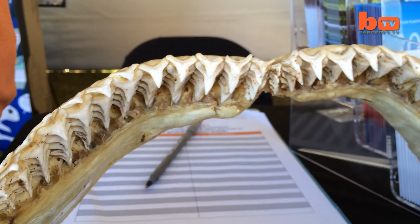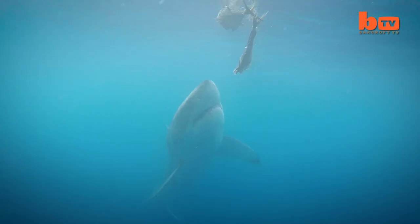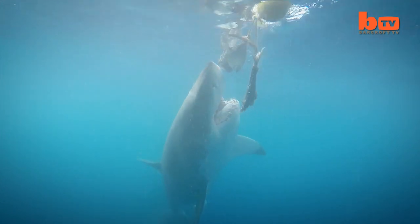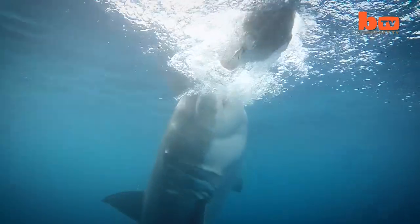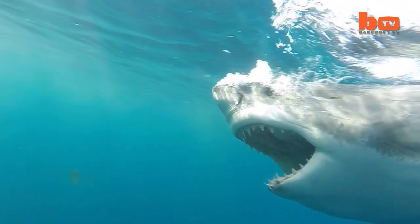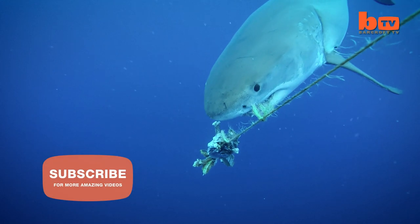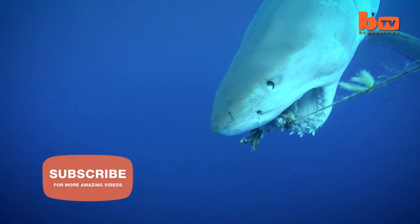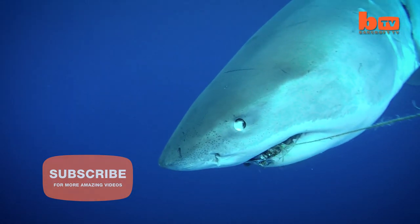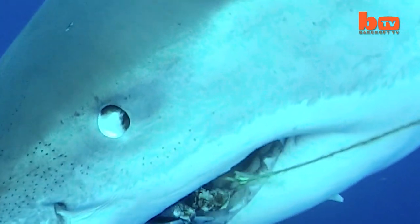Great whites have 48 teeth in their front row with 5 rows of developing teeth behind. They lose their teeth throughout their lifetime, but when one falls out it's not a simple case of one re-growing in its place. Rather, each row moves forward like a conveyor belt. On reviewing his footage, Skylar was amazed to see this tooth had moved so far forward that it fell out by itself without even striking anything.